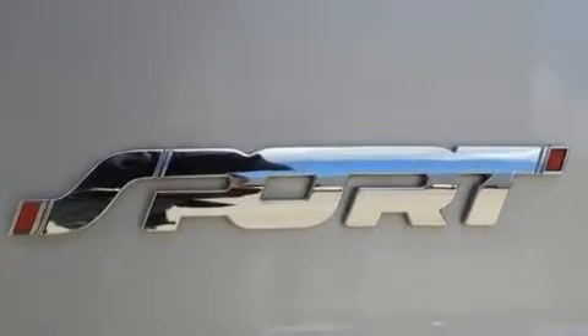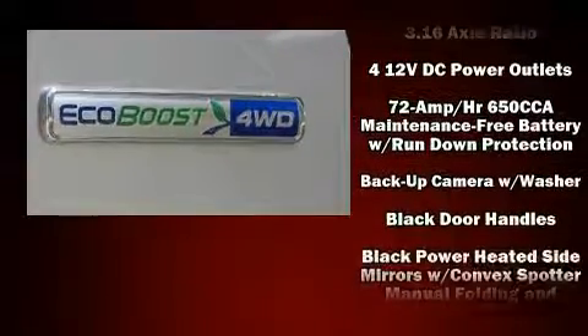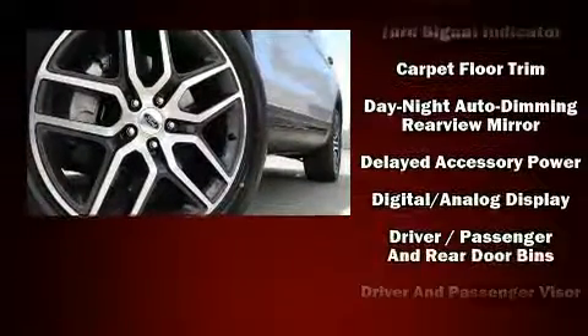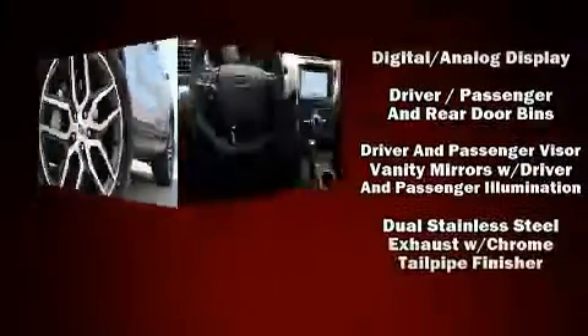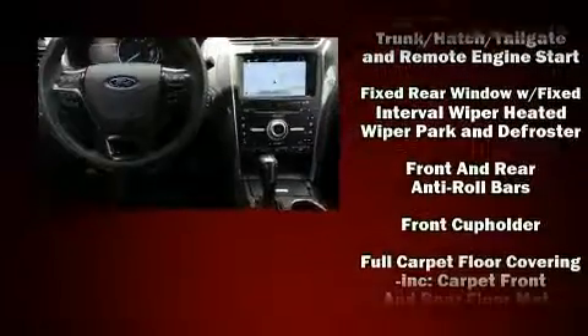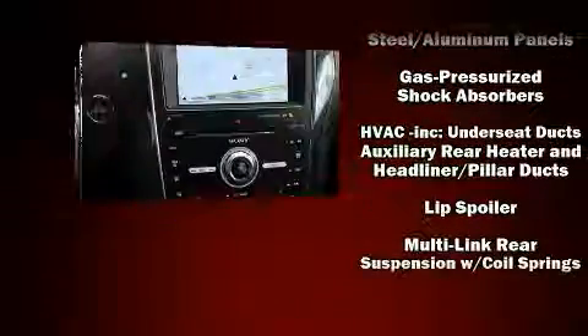Audio features include a CD player with MP3 capability and 12 speakers, ensuring optimal sound no matter where you're seated. Ford also prioritized safety and security by including front and side impact airbags, an emergency communication system, and four-wheel disc brakes with ABS.